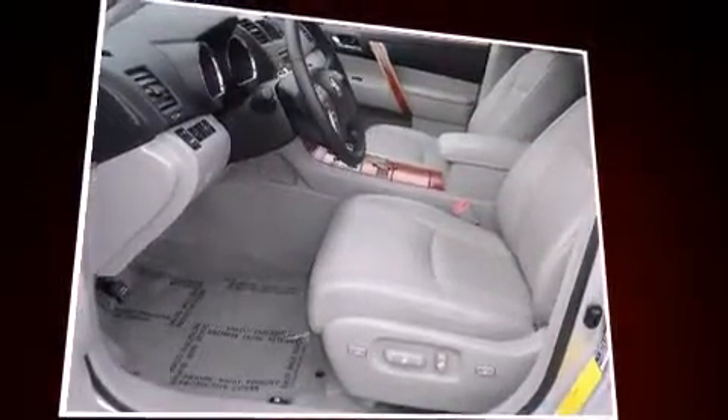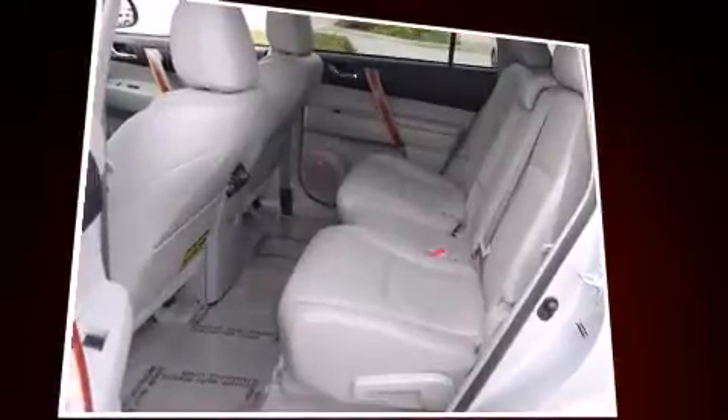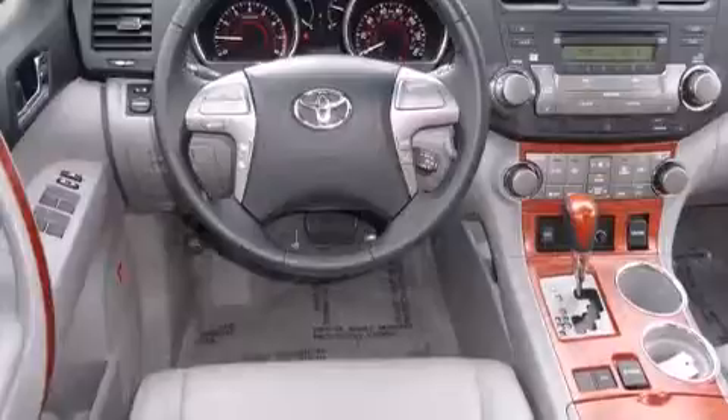Top features include cruise control, one-touch window functionality, a tachometer, variably intermittent wipers, and remote keyless entry.